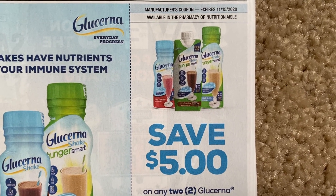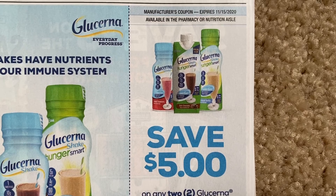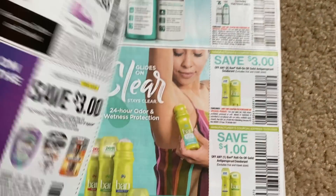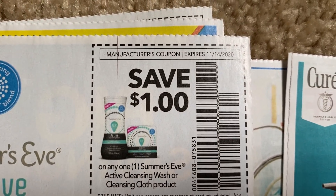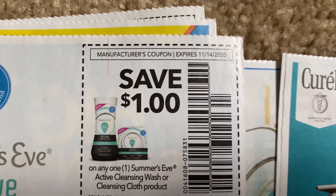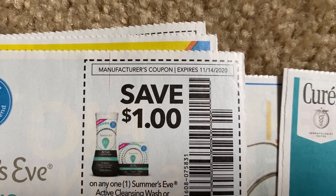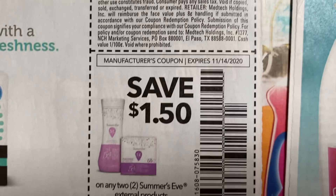Especially nowadays, four weeks is longer than the normal couponing span for a coupon. Here we have Glucerna — this one expires November 15th, $5 off two. And we have some Summer's Eve coupons. I think Amy posted something on Instagram that we have a Summer's Eve rebate in Ibotta, so look out for that.